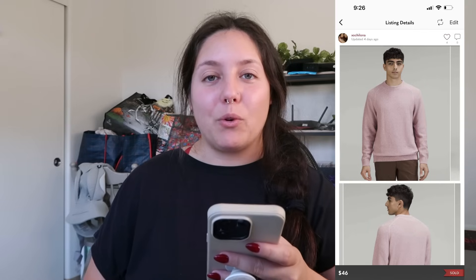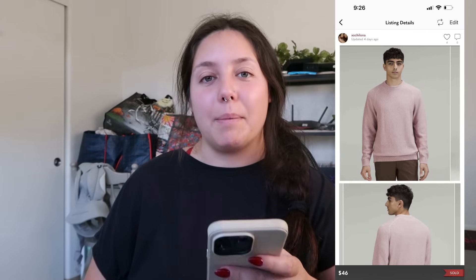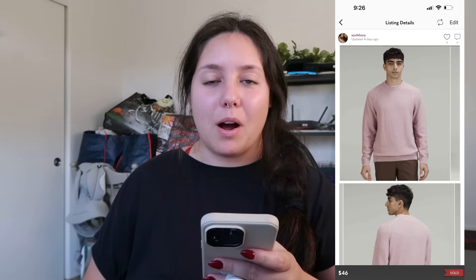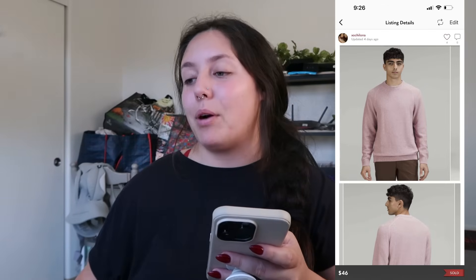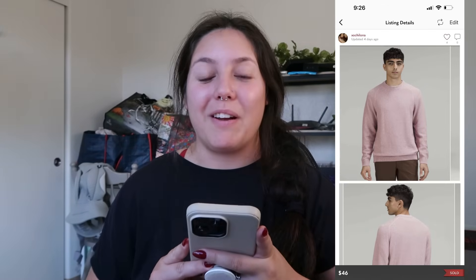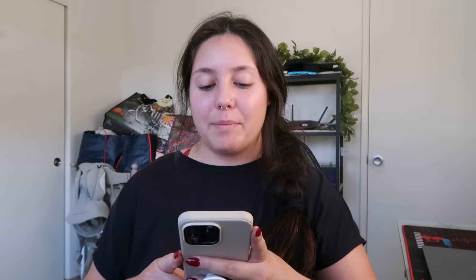Next item that sold: a Lululemon crewneck sweater, men's size medium. This was in my last haul. It sold for $46 — a buyer offer. I got a lot of attention on this on both Poshmark and eBay. I found it at the bins so my profit was right around $35. Very quick turnaround — only two days.